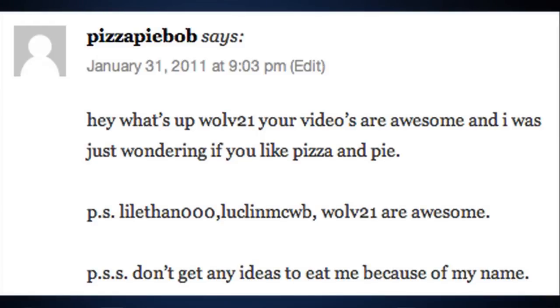Question number two: Pizza Pie Bob says, 'Hey, what's up wolf21? Your videos are awesome. I was wondering if you like pizza and pie. P.S. Little Ethan.' I will not eat you because you have Bob in your name.